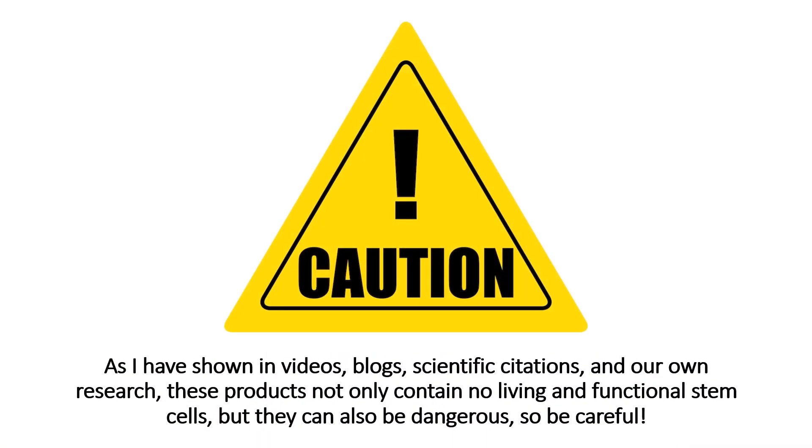I use the term stem cells in quotes because I've shown through lots of different scientific citations that the cells being sold to these clinics do not contain any living or functional stem cells. Now, they can also be dangerous. So be very, very careful here.